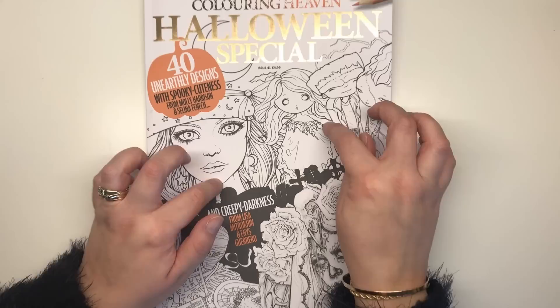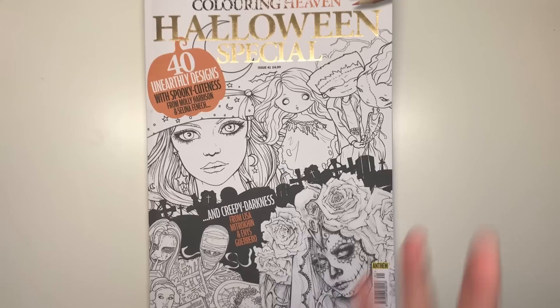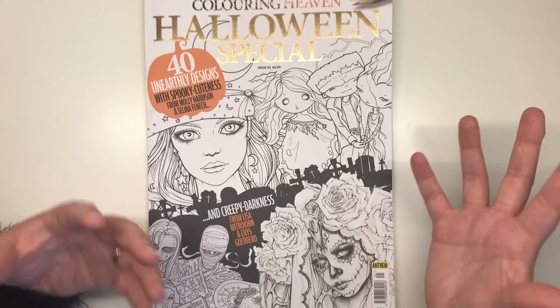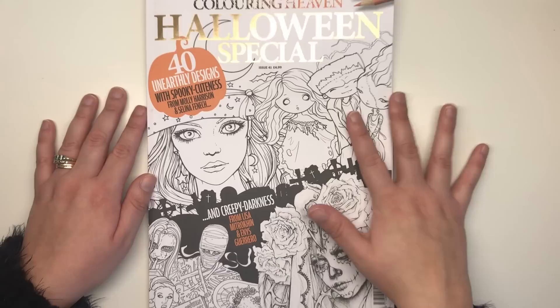Hi everyone and welcome to another review from Colour with Claire. This is a little bit late this month — it came out last Wednesday, about a week ago, but I've been quite poorly with a cold. Sorry if you can still hear the remnants of the cough in my voice, but I really wanted to get this review out as soon as possible. So here we go: the Colouring Heaven Halloween special for October 2018.